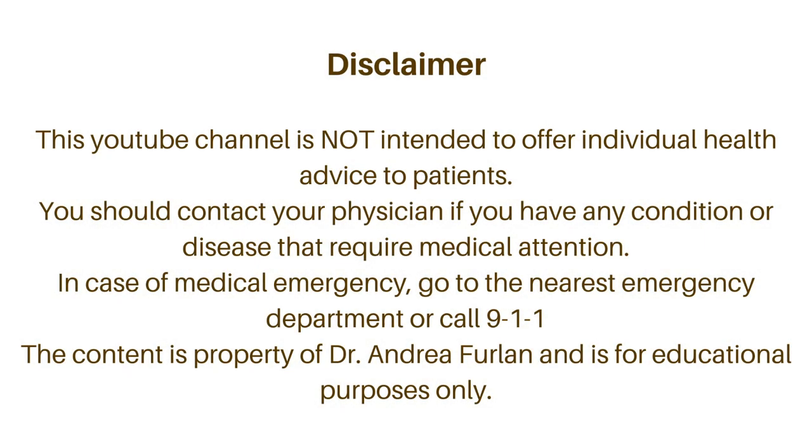Before I continue, let me remind you that this video is not intended to replace medical advice. It is for educational purposes only. If you need medical advice, contact your doctor.